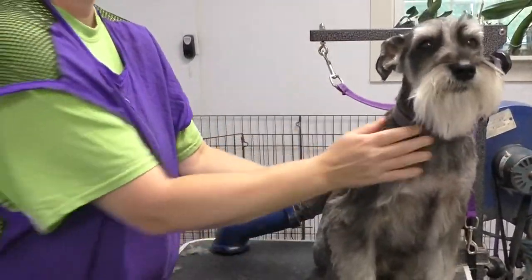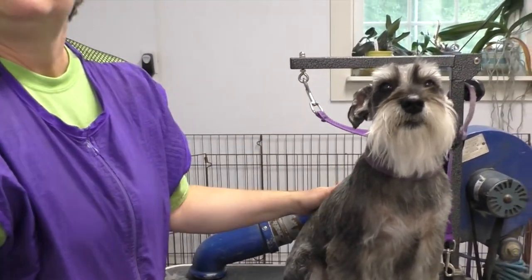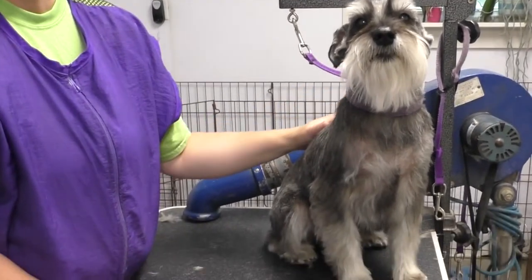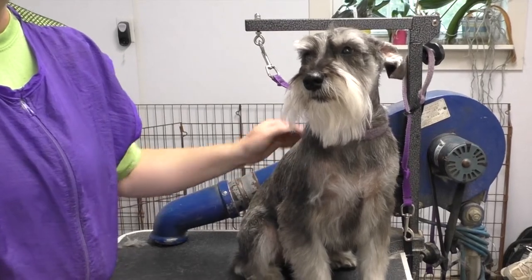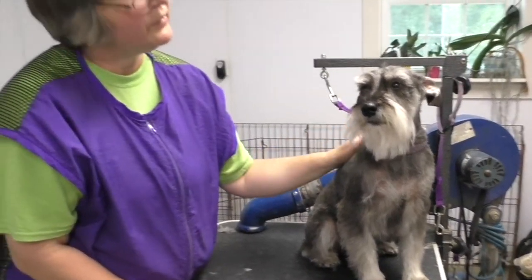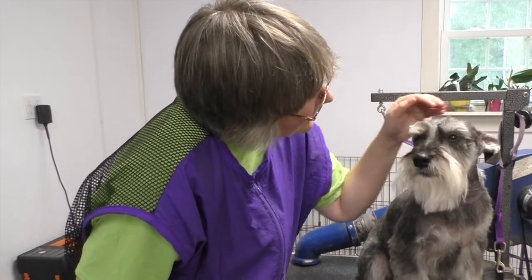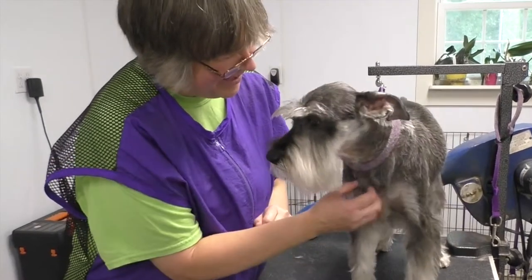But for most groomers, because you're not the average groomer, most groomers would probably grab hold of him, hold on, and let him scream bloody murder and scare him to death. You don't let him go over the edge. You don't want them to go over the edge.